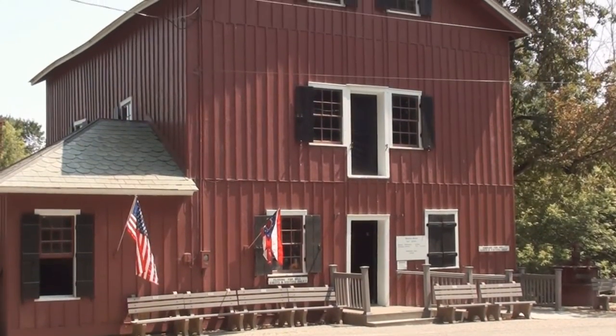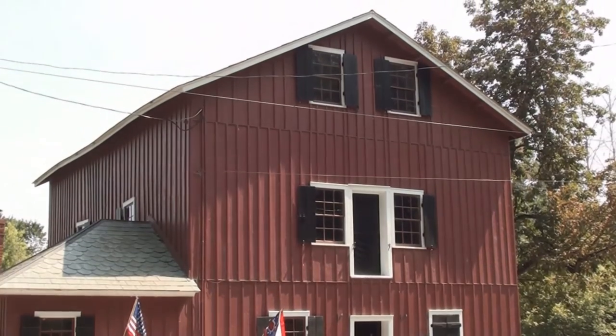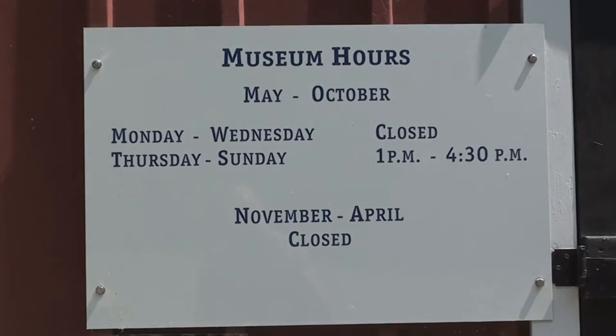The mill was eventually purchased by the Ohio History Connection and became the nation's first museum of milling. Inside the museum, you can learn quite a lot.